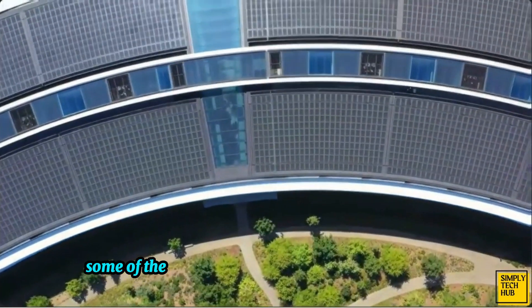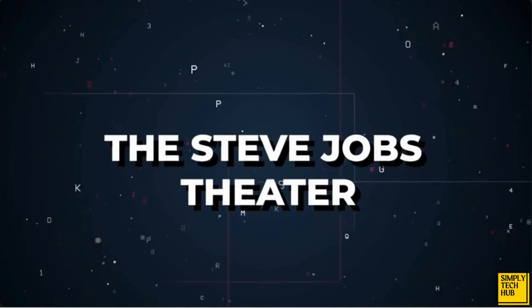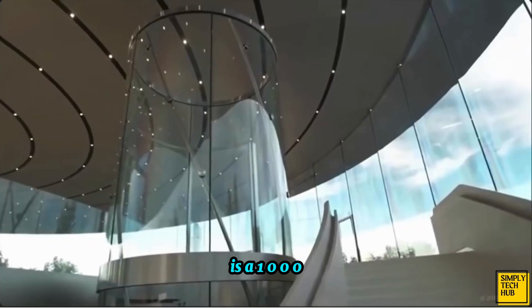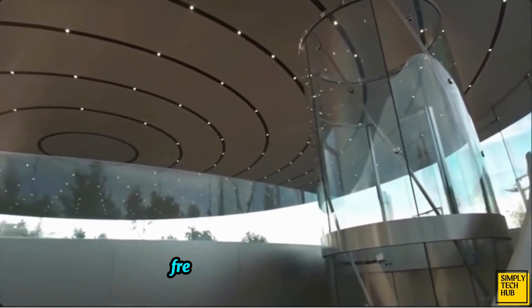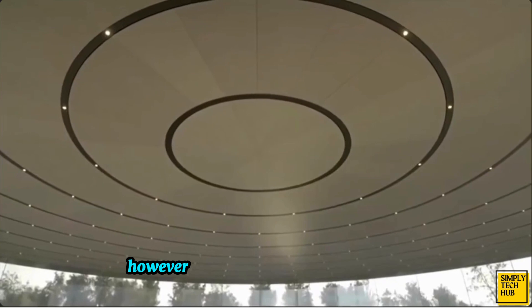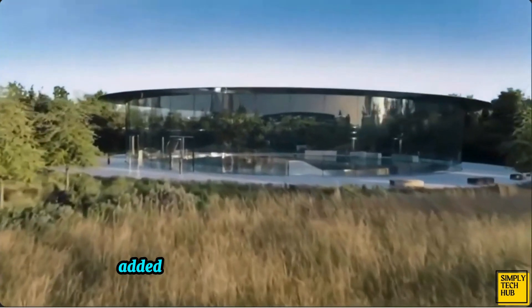Let's talk about some of the other buildings that Apple Park features. The Steve Jobs Theater, or as it's now called the Apple Auditorium, is a 1,000-seat theater in Apple Park. This theater has the world's tallest freestanding glass elevator at 42 feet high. Apple achieved this feat by using chemically treated glass. However, being the best at just one thing wasn't enough for Apple, so they also added the world's largest carbon fiber roof at the top.